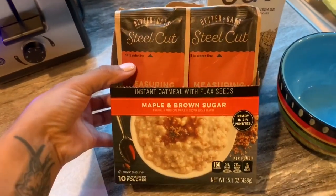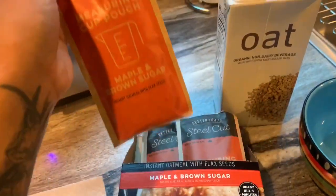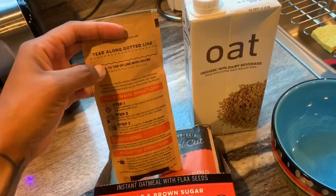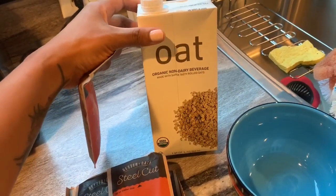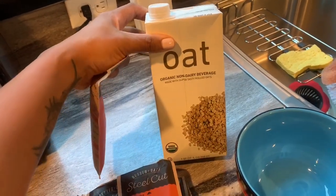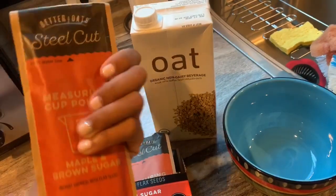For breakfast I'm having this instant oatmeal with flax seed — it's the Better Oats brand. It's really simple: you just tear it open, put it in the bowl, and fill it up to the line with milk. I'm using oat milk I picked up from Costco, but today I'm going to pick up coconut milk because I miss that flavor. I already eat a ton of oats, so this is just going to be my breakfast.